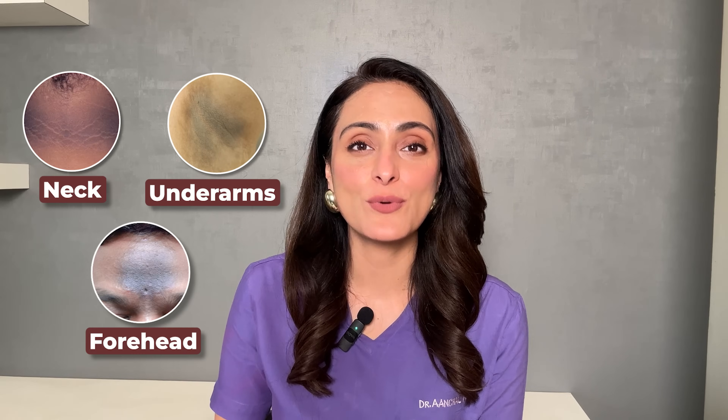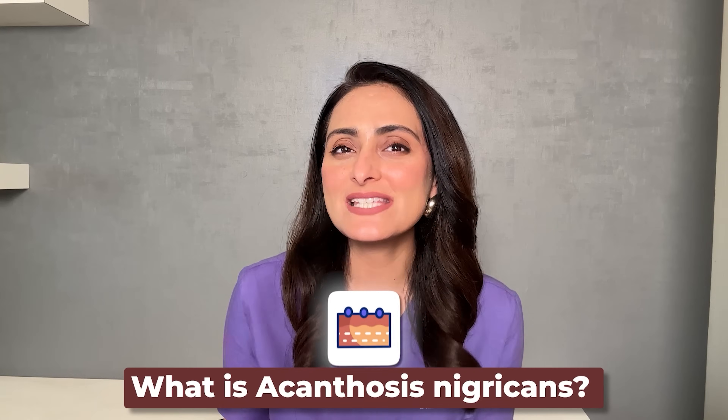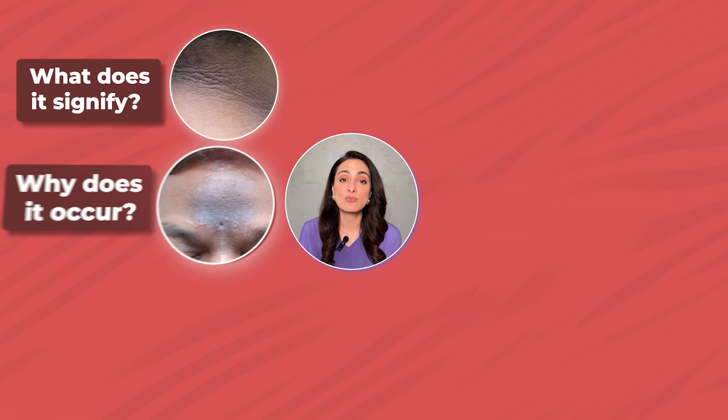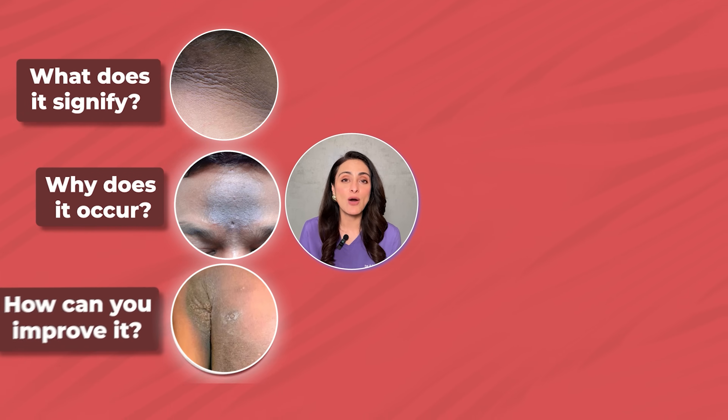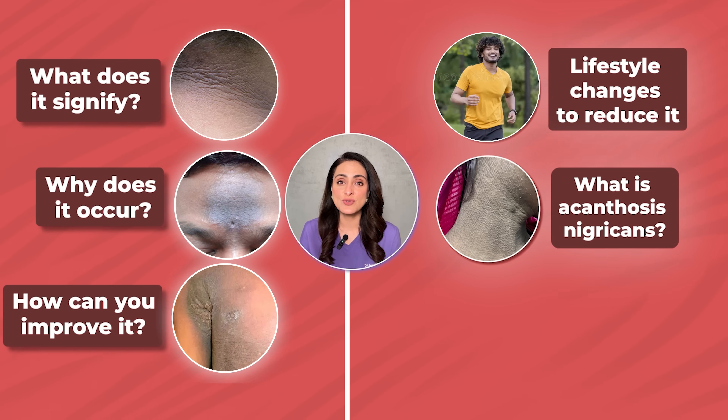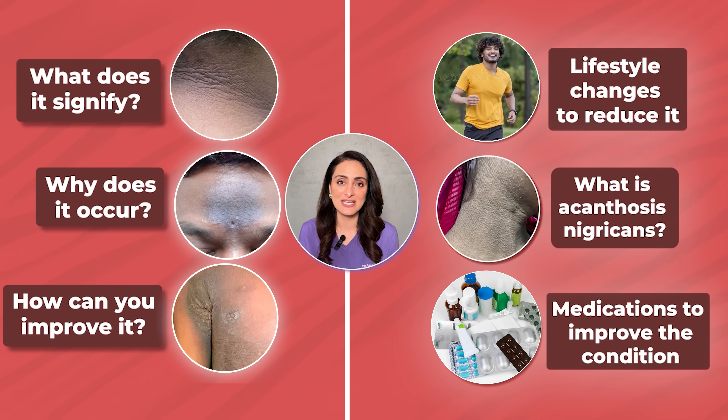Whenever we talk about darkness of the neck, underarms, forehead, or groin, we always talk about a condition called acanthosis nigricans. In this video, I'll tell you everything you need to know about acanthosis nigricans — what it is, what it signifies, why it occurs, how you can improve it, what lifestyle changes you can make to reduce it, and what medications you can take to improve the condition.